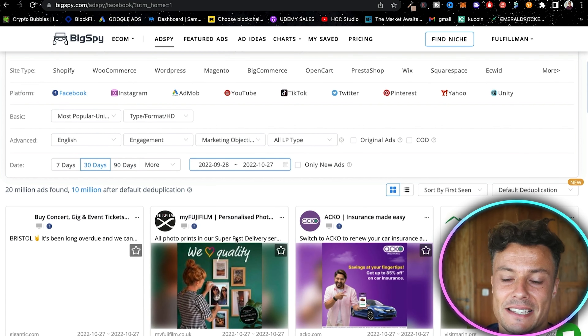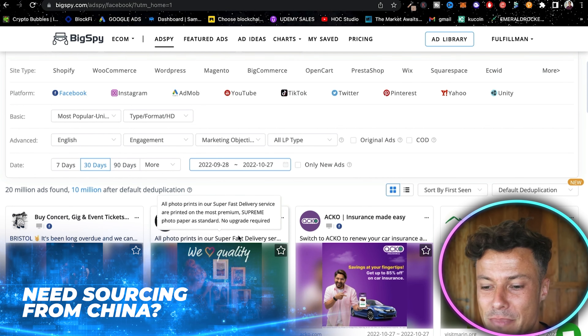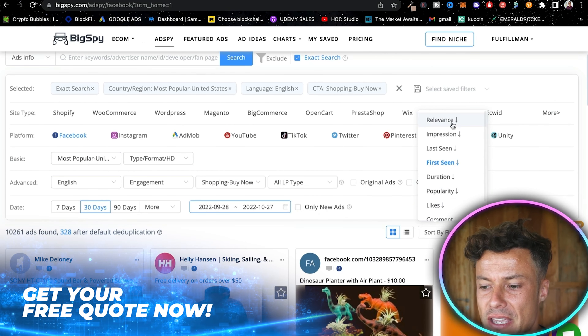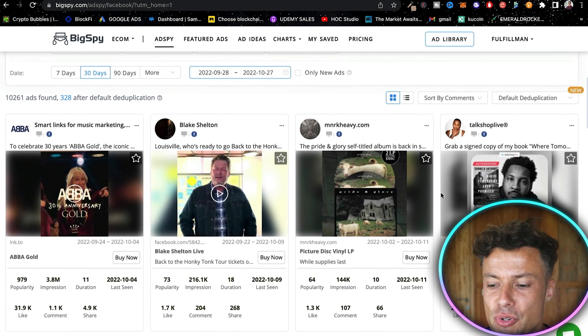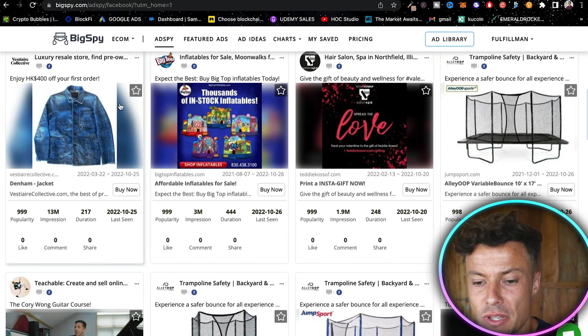I'm going to select 30 days. Seven days doesn't give us enough data to work with, and 90 days could have products being a bit saturated. Then under marketing objectives I'll click Buy Now, and where it says Sort By, we're going to click Sort By Popularity.